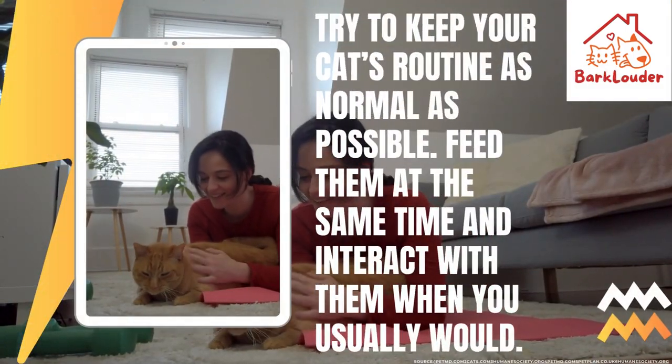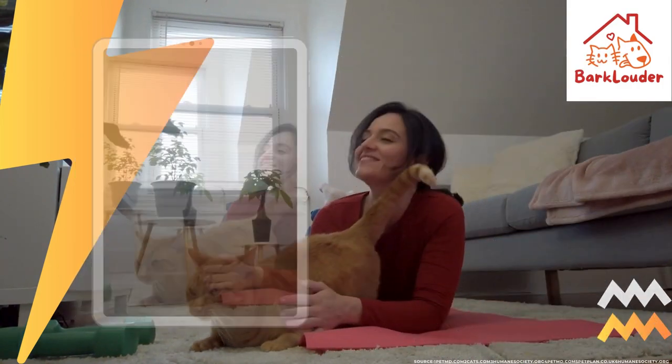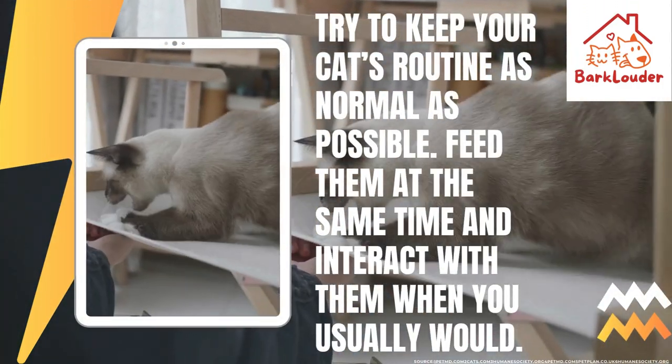Try to keep your cat's routine as normal as possible. Feed them at the same time and interact with them when you usually would.